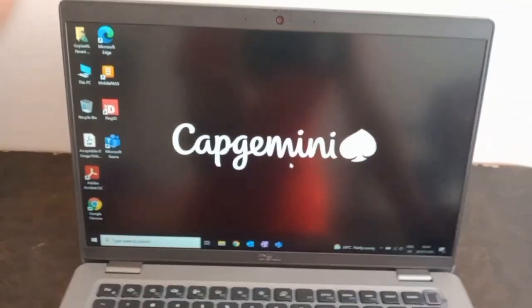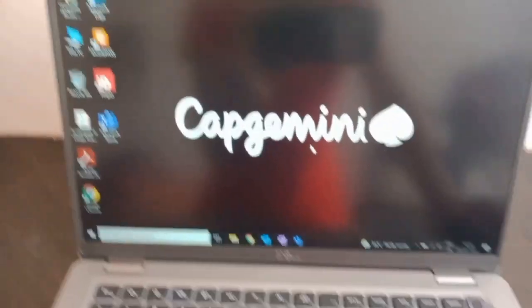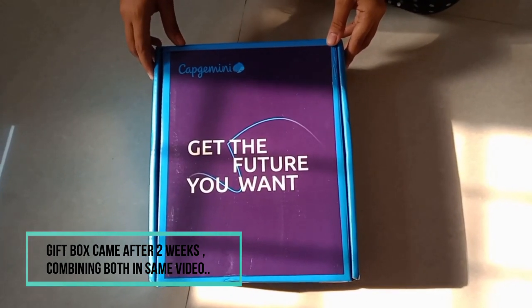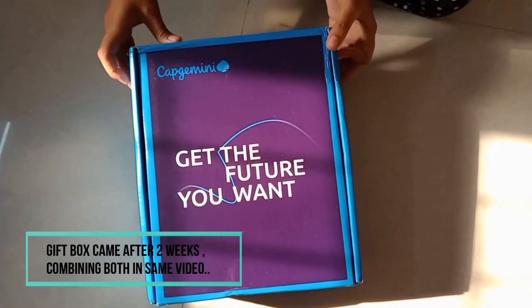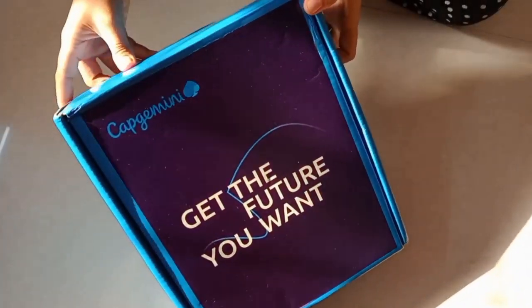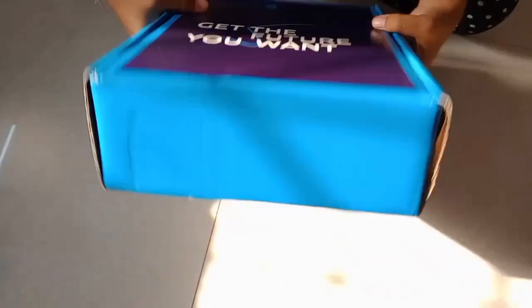I also got a gift box today from Capgemini — this is the joining kit. It comes with a name caption on it and the slogan 'Get the Future You Want.' Let's see what's inside.